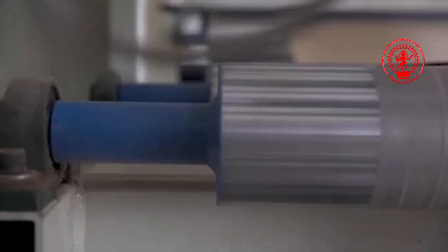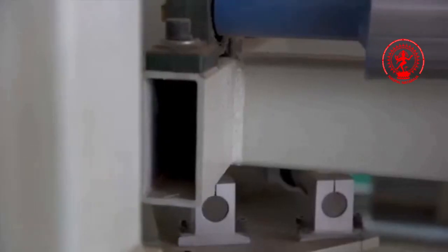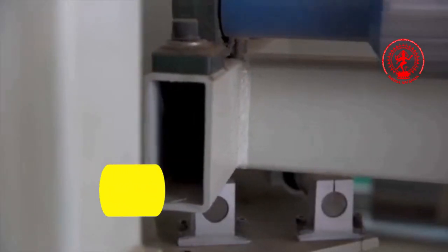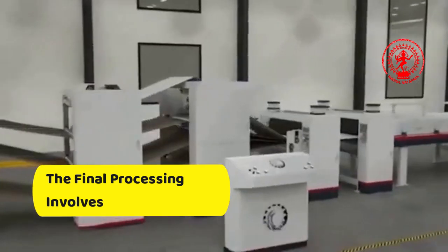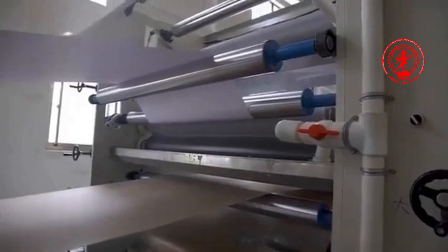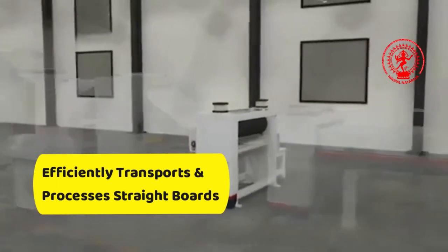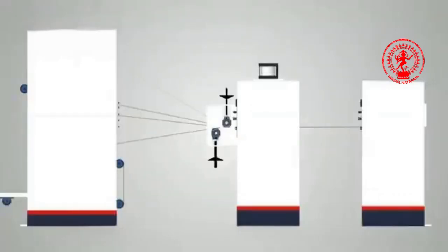The drying and shaping machine prevents deformations using steam or fixed heating modes, while the cooling and shaping process maintains board flatness. The final processing involves precise trimming and cutting with a computerized spiral cross-cutting machine, ensuring minimal waste and adherence to customer specifications. A fully automated stacking system, equipped with a directional initial paper device, stacking machine and touch-screen controls, efficiently transports and processes straight boards to the designated position for final packaging and delivery.